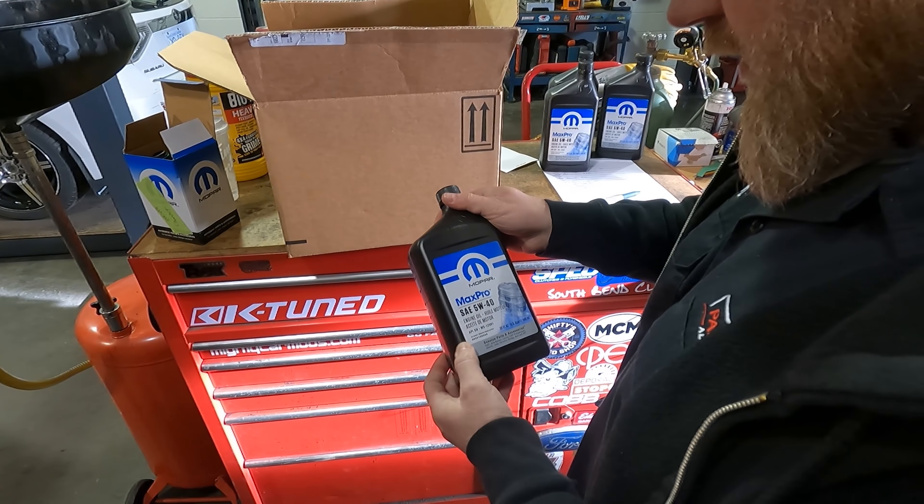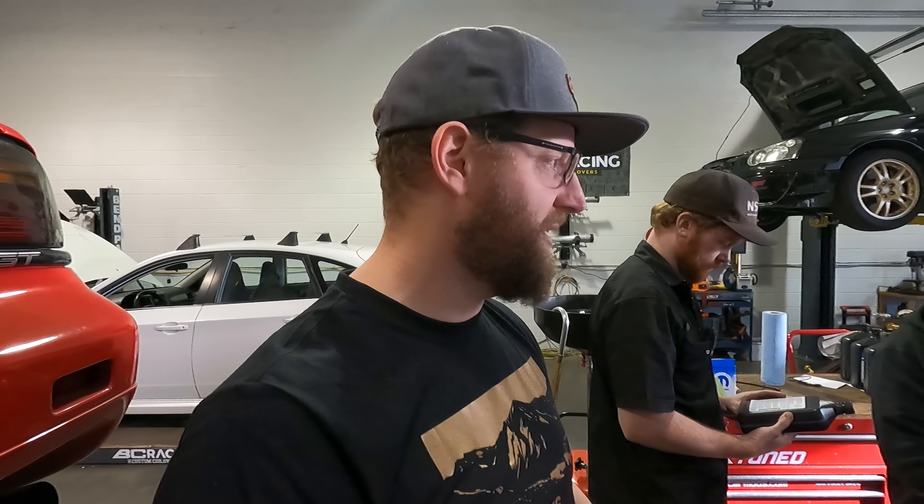All right guys, we are back at Paradigm once again. We've got the Jeep going up on the lift. Chris has procured the proper motor oil for the EcoDiesel. He had to do a little research to make sure we got the right one, and we got the elusive oil filter here as well. How much oil do we need? It says nine liters. This is the specific oil — straight from Mopar, definitely the most expensive option.